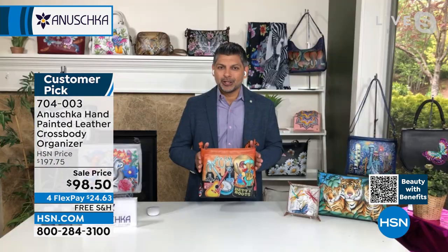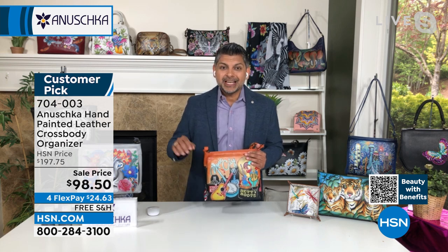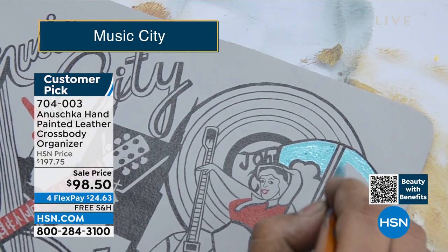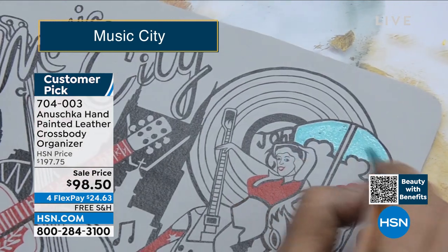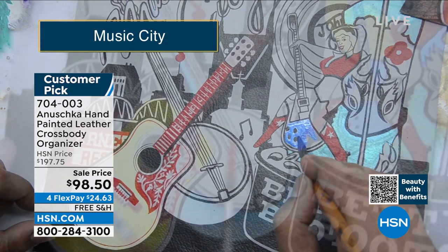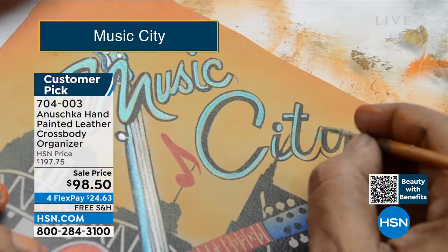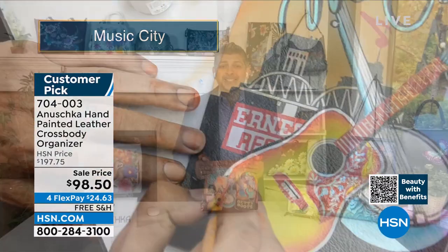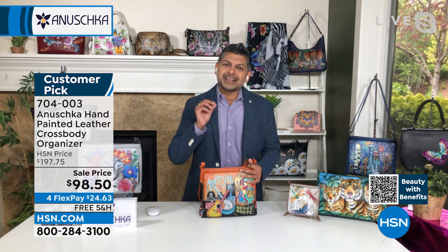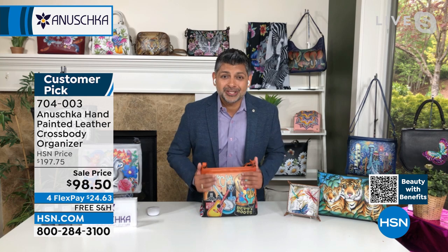Music City — if you love music, if you love what Nashville has to offer, everything from Johnny Cash to Betty Booth, you've got it all going on with this one. It is such a special part of Americana. When you travel with a bag like this, when you go on a cruise, or maybe you're visiting New York City or L.A. — it shows where your heart is, it shows the music that you like. Somebody discovers a little bit about you when you wear a bag like this.